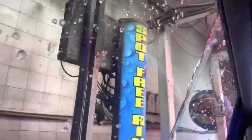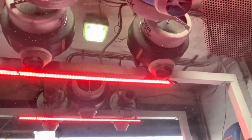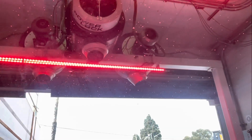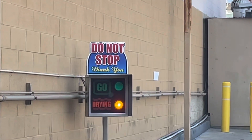Look at that sign — it says 'spot free rinse' right there. And we're also getting these high-powered dryers drying our car right now. Wow, look at the water spraying on the car in the rear view mirror — that is so cool!